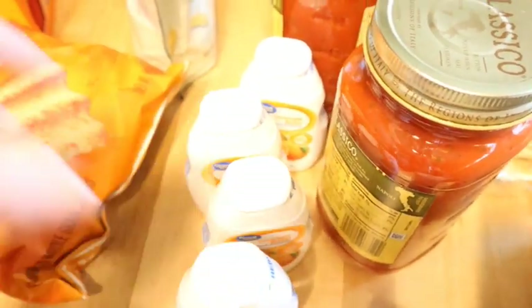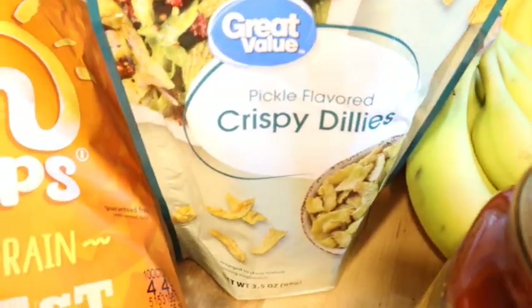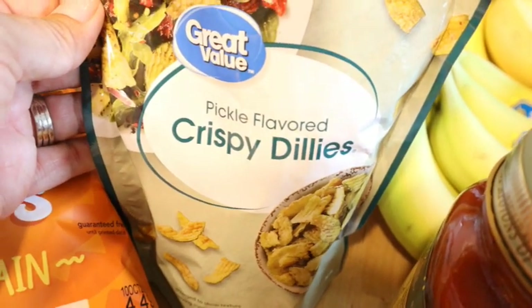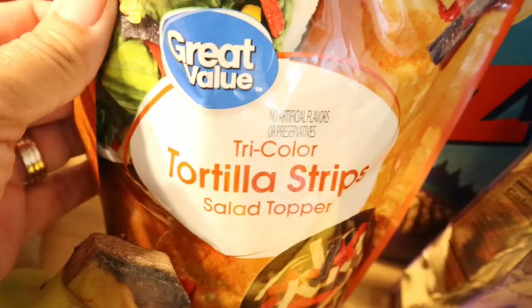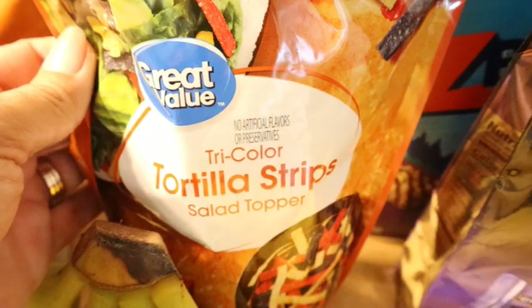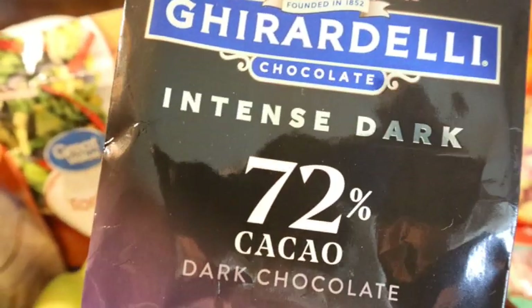He drinks a lot of orange-flavored water. I got a couple of bags of Sun Chips for the boys. I also got some pickle-flavored crispy deli snacks — Jen Chapin, a YouTuber I love, mentioned these on one of her grocery hauls, so I added them to my cart right away. Those will be good salad toppers. I got some tortilla strips too — I like to make taco salad for lunch after taco night, so these will be convenient to add.